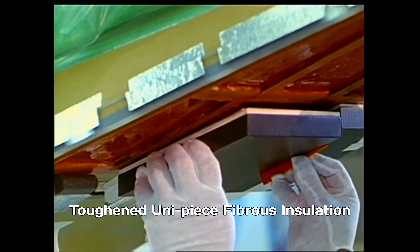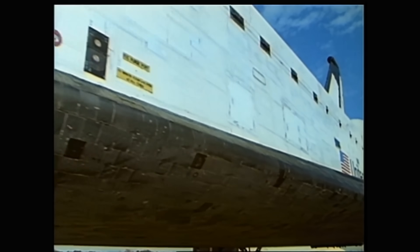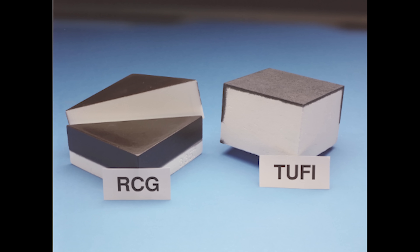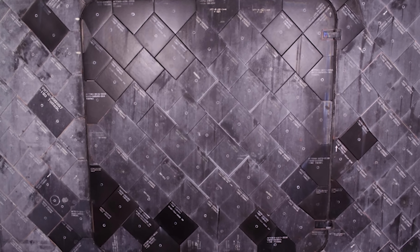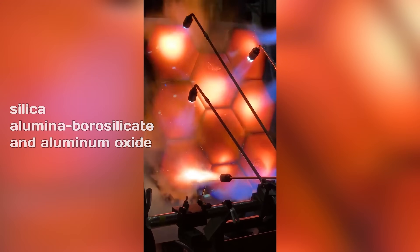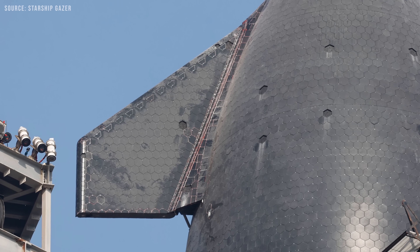TUFI stands for Toughened Uni-Piece Fibrous Insulation. It's a more durable kind of tile coating that was made to handle impacts better and resist water. It replaced the older, more fragile RCG — reaction-cured glass — coating, although TUFI was heavier, so NASA didn't use it everywhere on the Shuttle. Starship's tiles have been found to contain materials like silica, aluminaborosilicate, and aluminum oxide — pretty much what you'd expect from those AETB-style tiles.